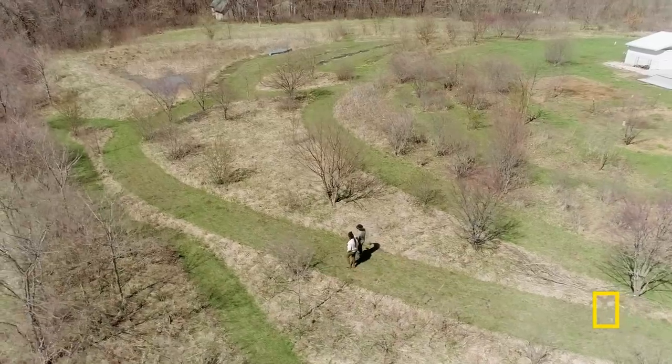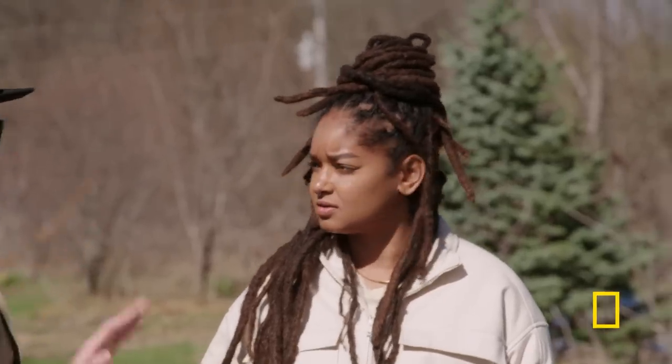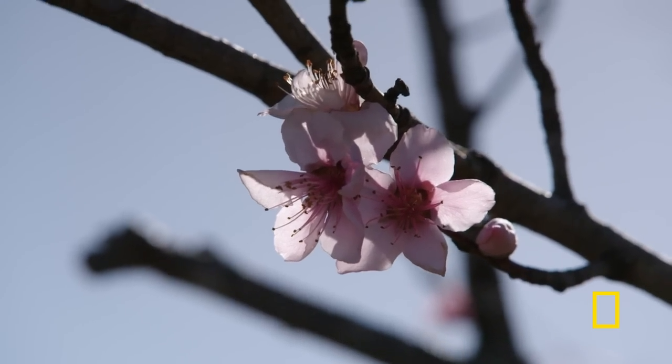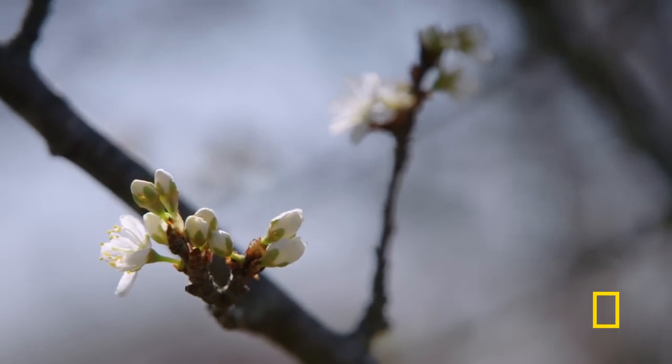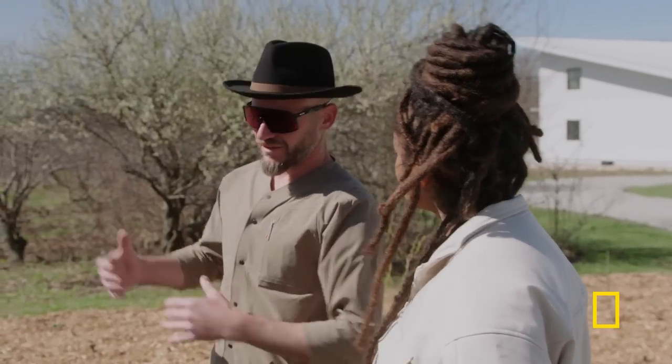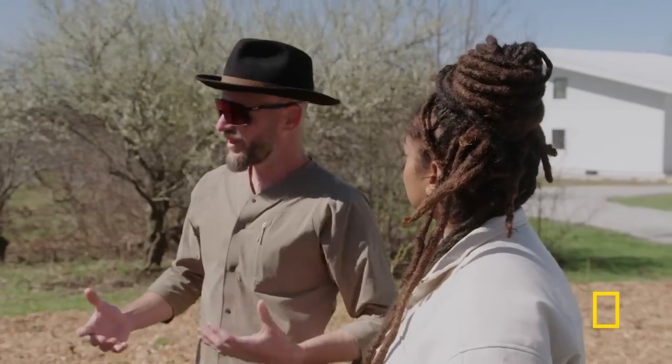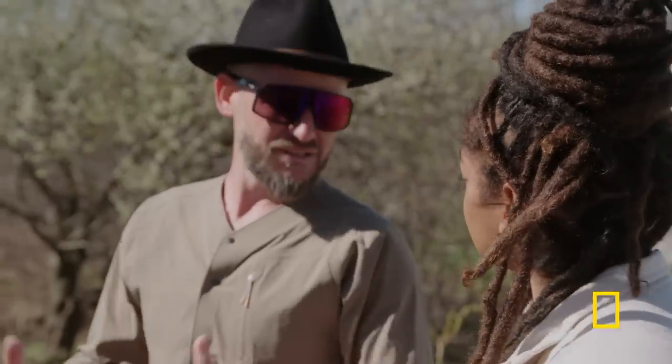I'm on three acres, and before I moved here this was nothing but a hay field — nothing but grass. My whole concept is to introduce as much native species as possible on the perimeter of the property, and then as we move closer to the house have more cultivated varieties and diversity of fruits, vegetables, nuts, and things of that nature.